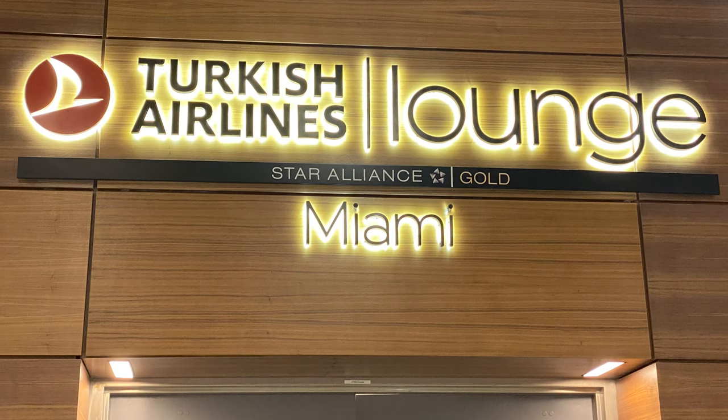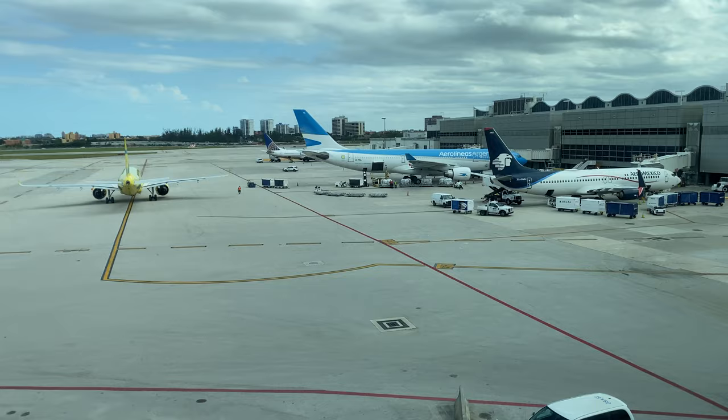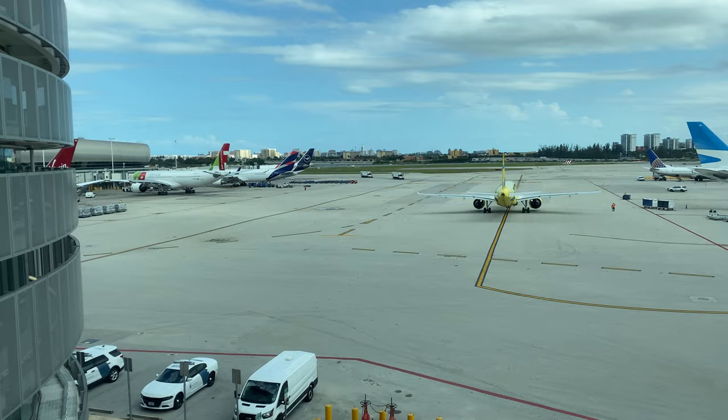Welcome back to the channel. Today I'm reviewing the Turkish Airlines Lounge at Miami International Airport in Concourse H. One thing you'll notice is the excellent plane spotting views as soon as you come up the elevator on your way to the lounge, which is a nice touch. There are great views in this lounge.